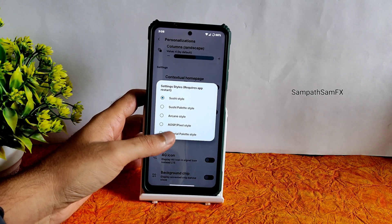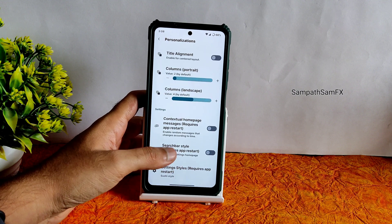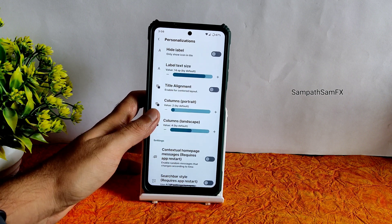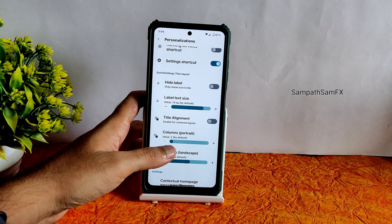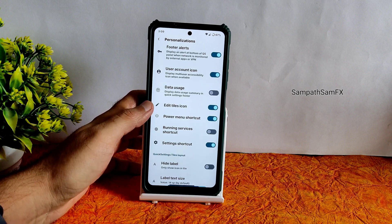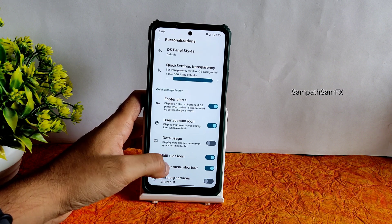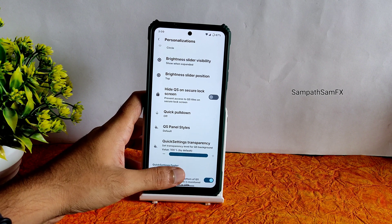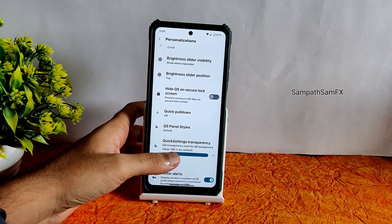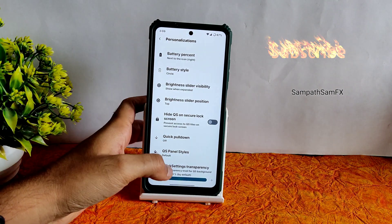Settings style requires an app restart — currently it is in Sushi style, and you can change to Palette, Arcane, AOSP, Pixel, Shape, or Material. There is also a conceptual home page option. Columns, landscape layout, title alignment, label text sizes, high-level setting shortcuts, running service shortcuts, power menu shortcuts, edit type, side icon, data usage, and footer alerts are all available. Everything is organized under one single screen.